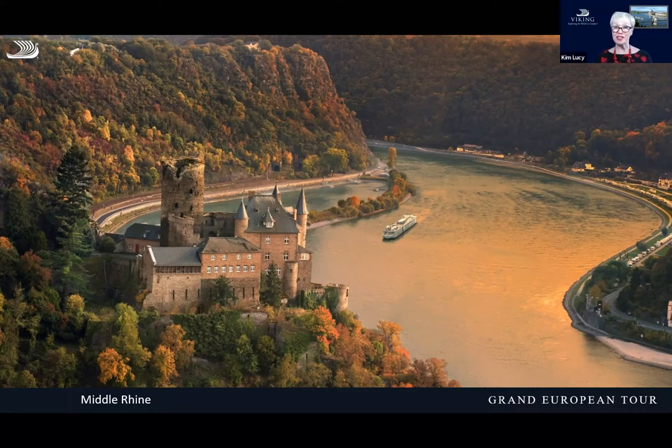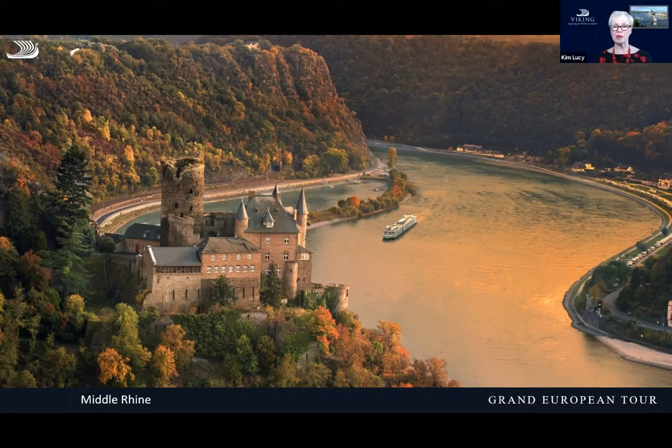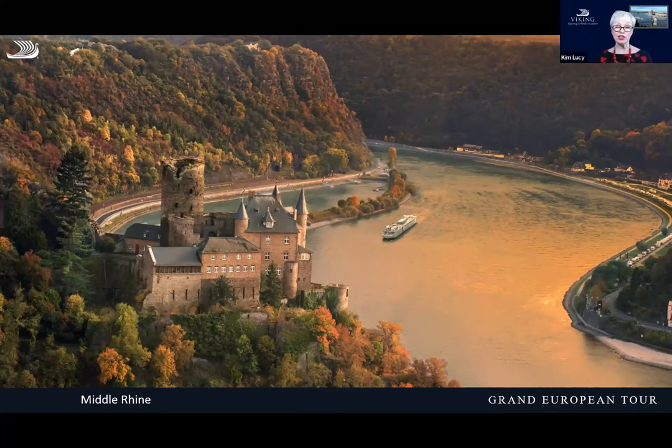The Middle Rhine is a UNESCO World Heritage Site and one of my favorite stretches of the river. The good thing is we do it during the daytime hours and there are 40 castles. Our guides will talk about these various castles as we transit through this area. Right here is the Cat's Castle and around the corner is the Mouse Castle — they were owned by two different families who used to fight each other for control of the tolls collecting money from ships coming up and down this stretch of the river. There's lots of history here and you'll enjoy it with a glass of wine.